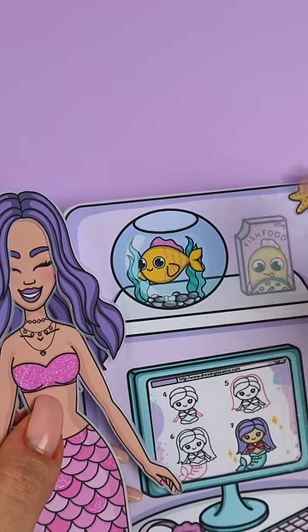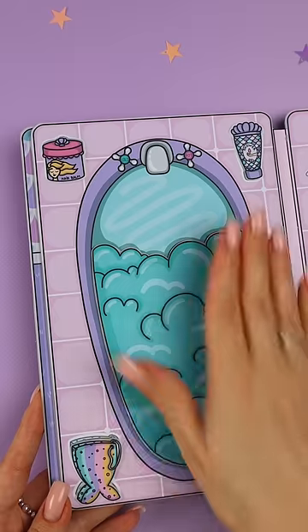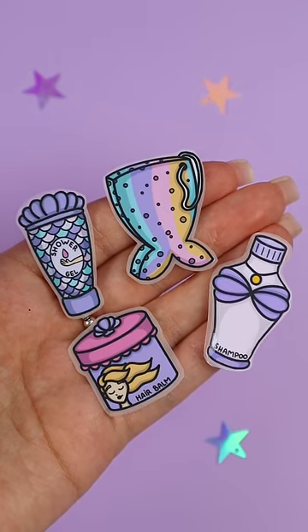Let's feed her. In the next room, there is a bath filled with fragrant foam. Shampoos and soap can be peeled off — look how cool they are.